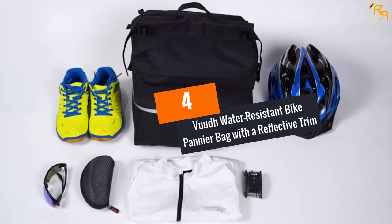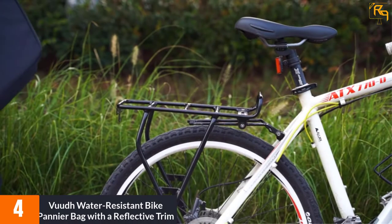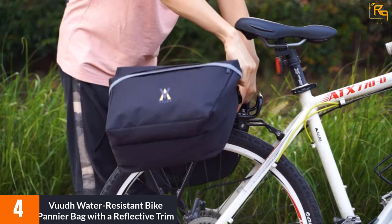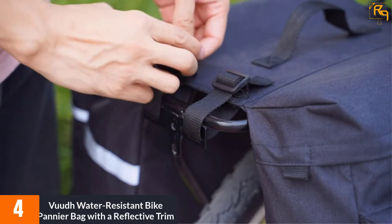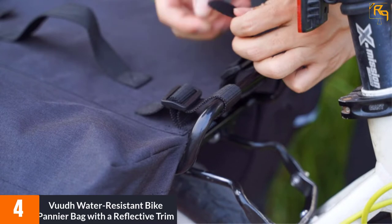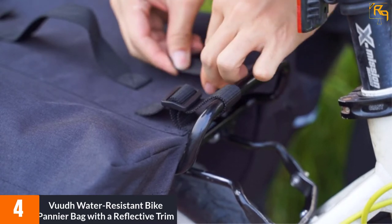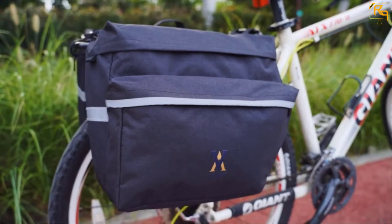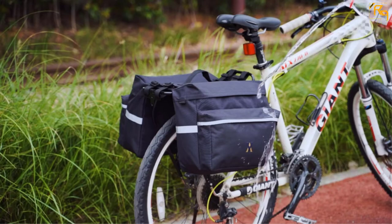At Number 4: Food Water Resistant Bike Pannier Bag with a Reflective Trim. Concerning the materials that have been used to make this pannier bag, it features water-resistant 600D polyester fabric. This is the material that makes the bag resistant to wear and tear. The other feature you will appreciate is the fact that it has a quick attach and remove feature, which saves the time people use to get their bags off the rear bike rack.